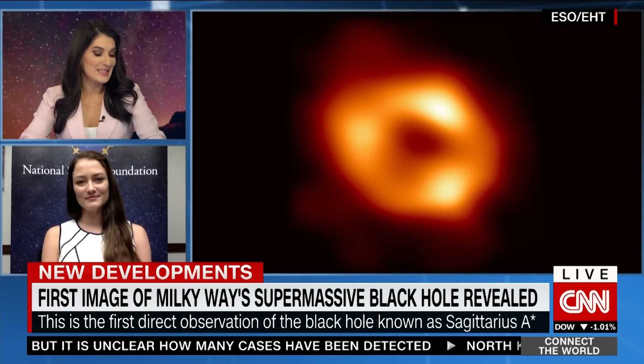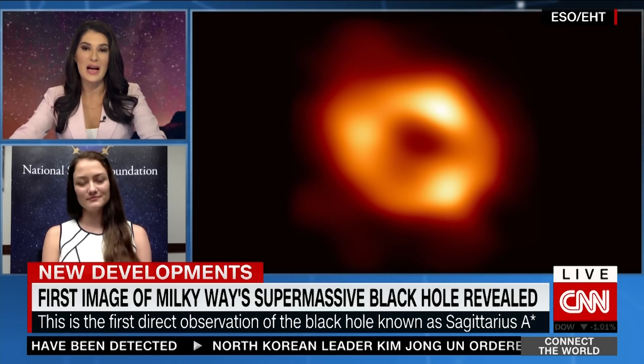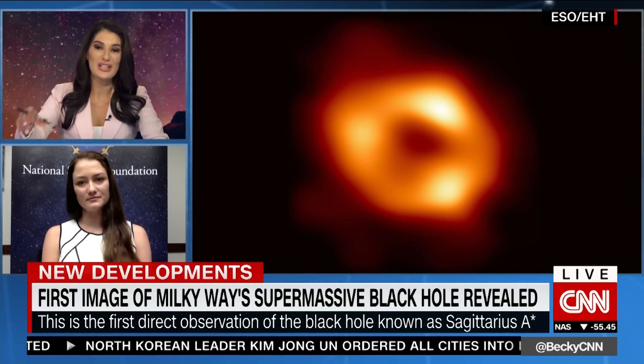This one is only 26,000 light years away, while M87 is 55 million light years away. I want you to tell me how many telescopes it took to take this image.